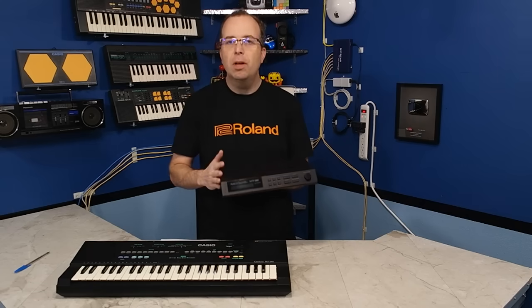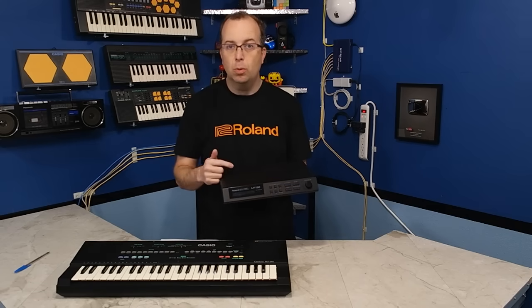Well, it turns out that while it was a bit on the expensive side, it wasn't a sound card at all, at least not entirely. You see, the MT-32 was an external MIDI module. Let me explain to you what the original purpose of it was.